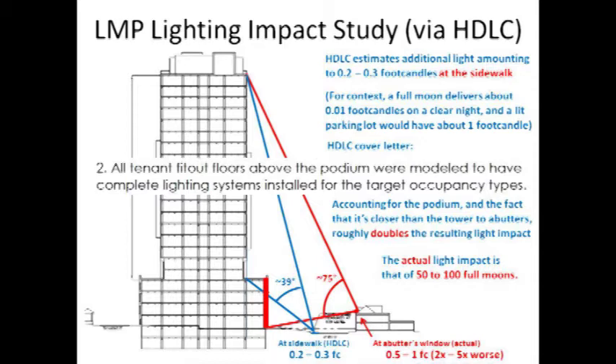Why did just those four floors make such a big difference? Well, one is that they're closer, and secondly, they're more directly addressing the area. So the light from inside is coming straight out as opposed to down at an angle.